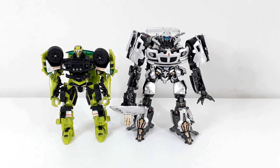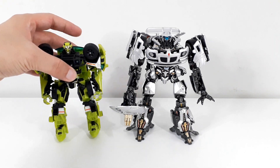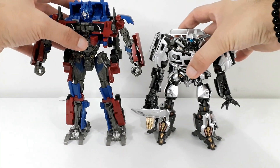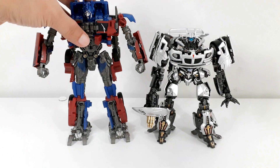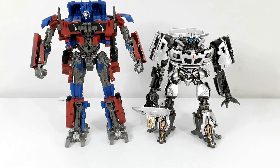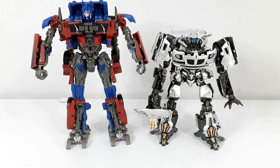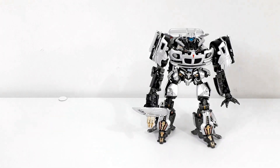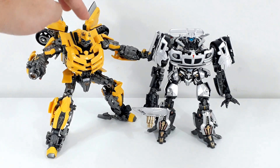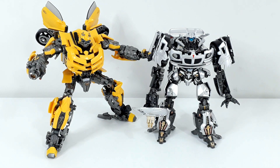Her zaman söylüyorum: Masterpiece Movie sınıfı figürler deluxe sınıfı ve voyager sınıfı figürlerle kabul edilebilir bir scale oranına sahip şekilde üretilen figürler olarak her koleksiyonda sergilenebilecek figürler. Transformers Stüdyo Serisi 5 numaralı Optimus Prime'ı koyduğumuzda ise voyager sınıfı Optimus'la birlikte böyle bir görüntü ortaya çıkıyor. Jazz ile birlikte tabii ki birinci filmin en unutulmaz karakterlerinden yine bir Masterpiece Movie sınıfı figürü olan Black Mamba Bumblebee ile birlikte de ekranda böyle bir duruş sergiliyorlar; oldukça tatlı gözüktüklerini söylemeliyim.